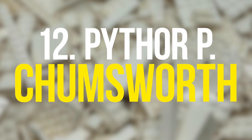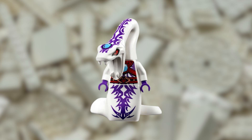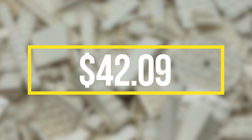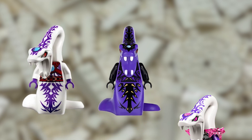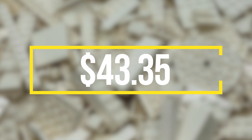Moving on to the next one, the Pythor P. Chumsworth LEGO Ninjago minifigure. This minifigure was released in 2015 as part of the LEGO Ninjago DBX set and has a value of $42.09, making it one of the more expensive minifigures in the Ninjago franchise. What makes this minifigure so expensive is the fact that it has three different versions, each with unique details such as printing. From the three versions that exist, this one is the only one with a different color. If you're quick, you can get it on eBay for $43.35.